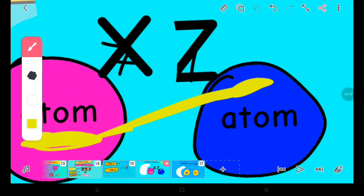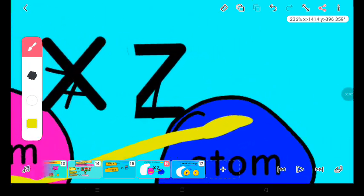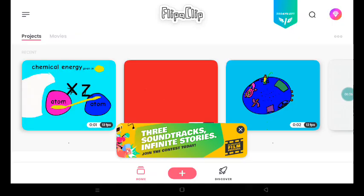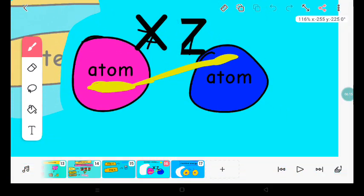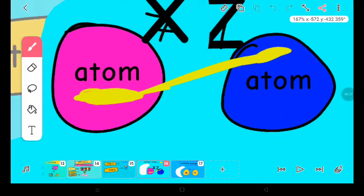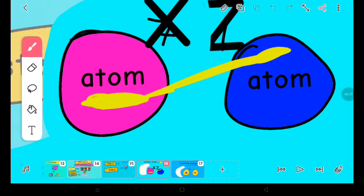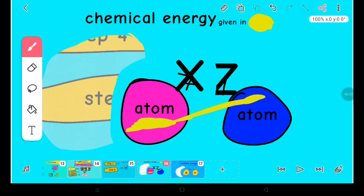The chemical energy is also helping them to combine. Chemical energy is the energy which is stored in matter, and it's always there for chemical reactions. For example, these two atoms are matter, and the chemical energy is always available for chemical reactions. The yellow chemical energy helped a reaction to happen.